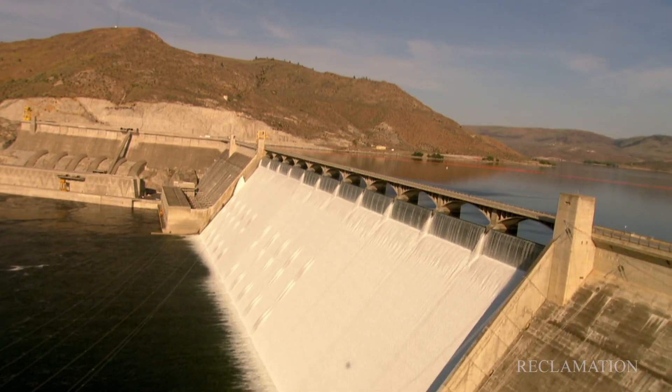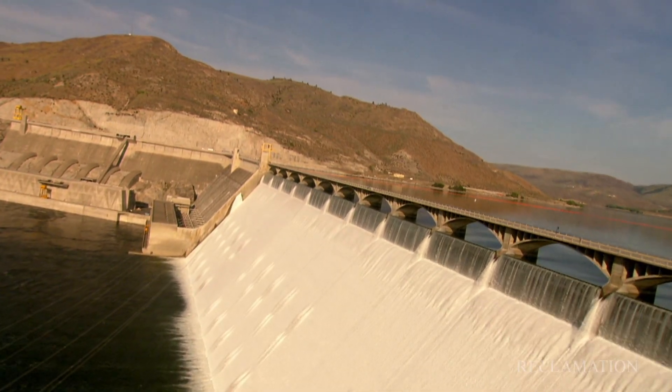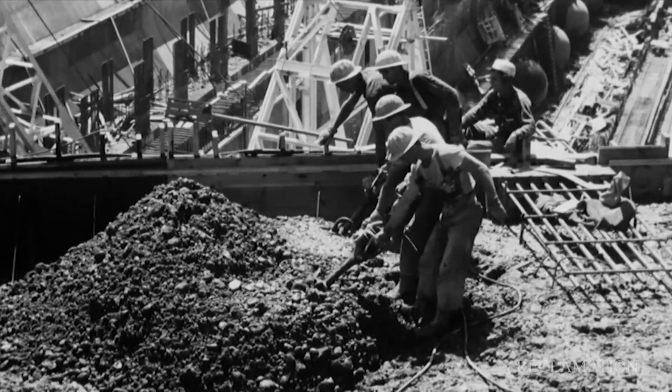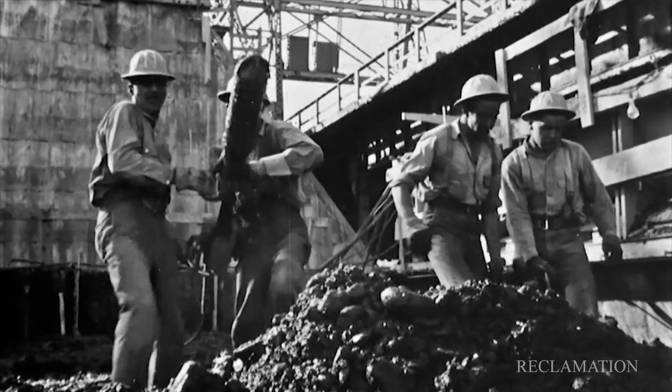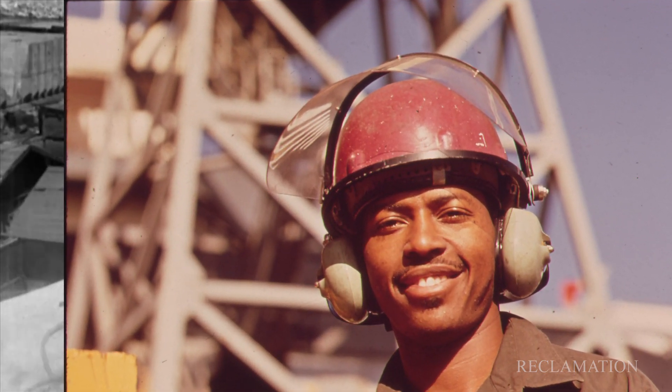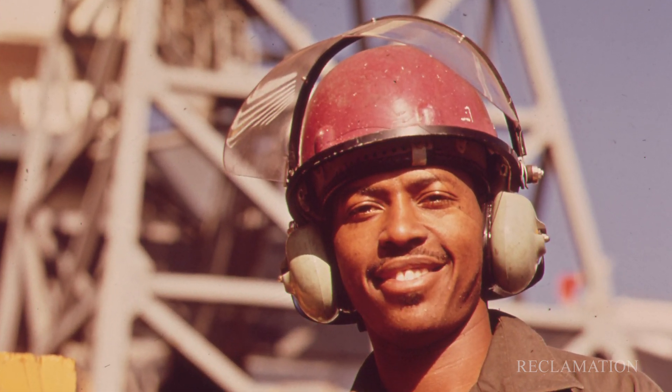Among the Bureau of Reclamation's 53 hydropower plants, some built more than half a century ago, noise was not factored into plant design. Instead, the power industry relies on earplugs and earmuffs to guard against hearing loss in noisy environments.